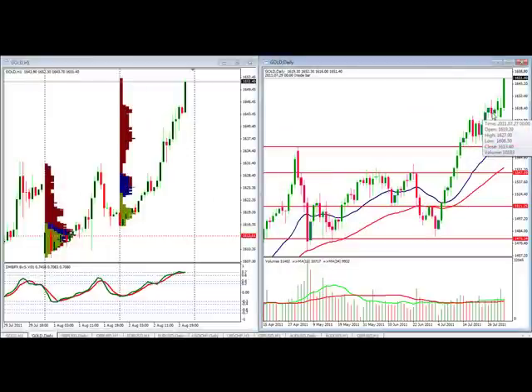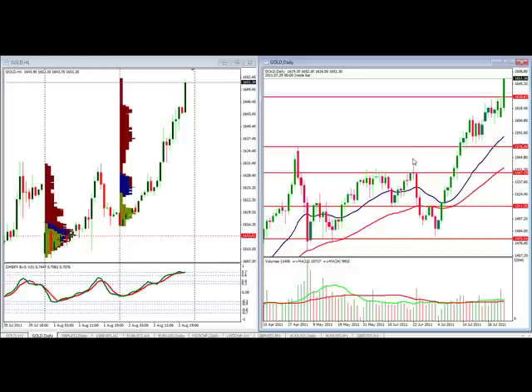Here we are looking at gold making new highs. We've been talking about this range, and once we got above 1632, that's new highs, and we're up about $20 beyond that. It's one of those things where the safe trades wait for a pullback, but this is why you've got to draw your lines. It's going to be interesting to see if that 1530 will hold up as support as it continues to move higher.